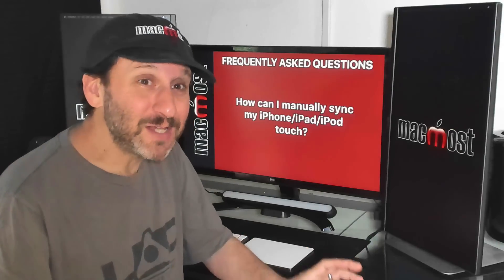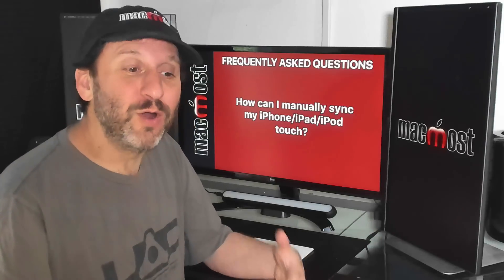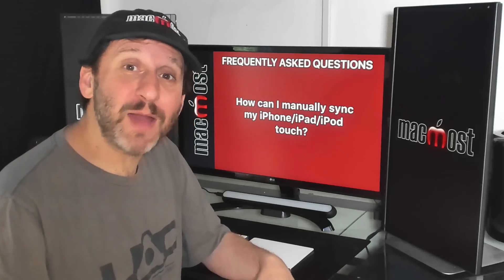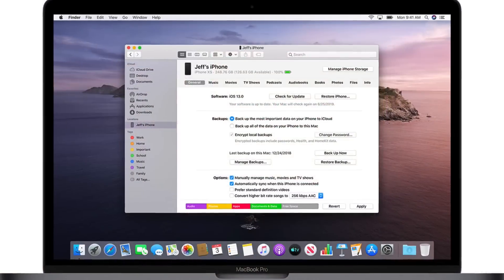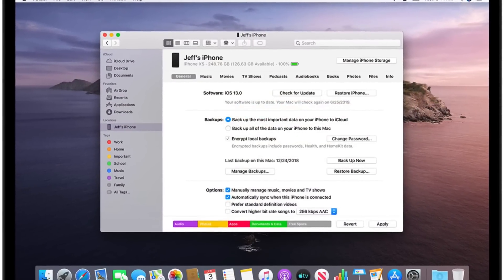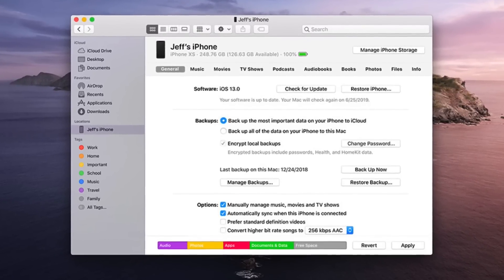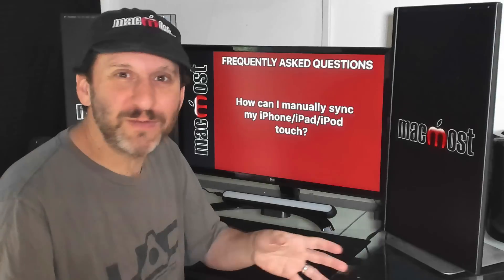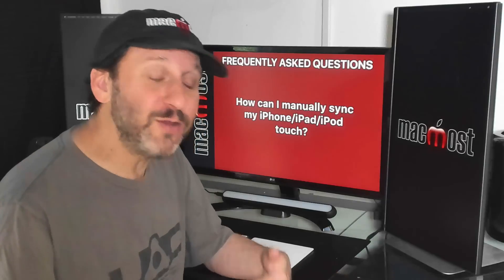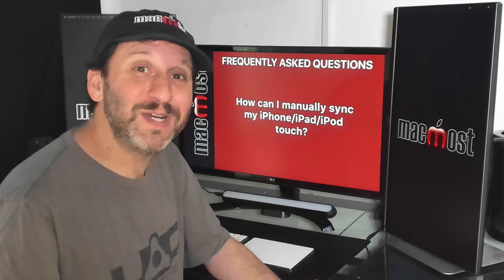What about syncing? That was something iTunes did — you could plug in your iPhone or iPad and manually sync or manage items on your device. You can still do that, but it's not going to happen in any of those new apps. It's going to happen in the Finder. The device will appear in the Finder sidebar, just like an external hard drive. You select it and get the same screens you saw in iTunes, where you can choose what photos to sync, what music to sync, contacts, and all sorts of things. If you've already moved on and you're syncing everything through iCloud, you don't have to worry about it, but all the functionality is still there.